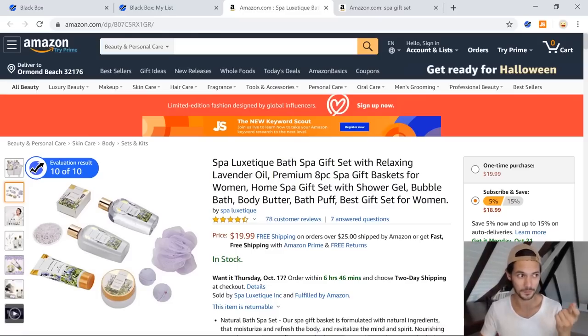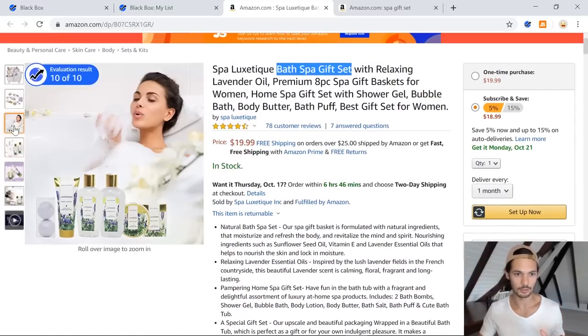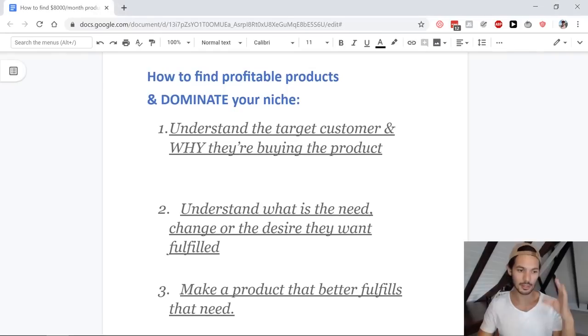I'll pick a keyword from the title — probably the primary keyword that I think is getting the most sales, because they put it right up front in their title, so it should be the most important, highest converting one for them. Then I'll look at the niche, and I'm going to run you through the entire process of how I'm looking at this to improve this product and come out with something that's going to dominate the niche. Here are the guidelines I want you to understand and follow in order to do this second layer — this deeper level thinking of how to find profitable products and dominate niches like clockwork.